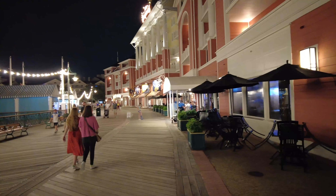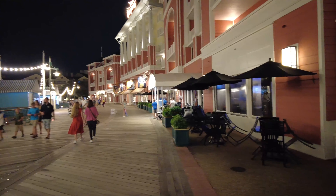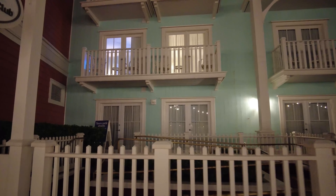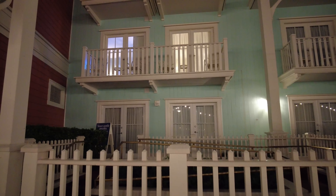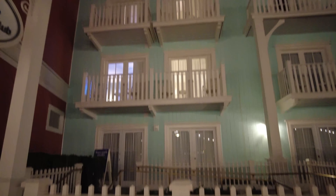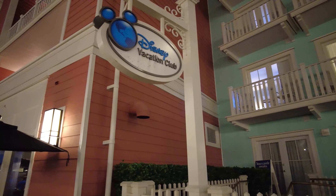Just in case you were curious, we did figure out which room was ours. Here's Big River Grill, then this first blue building called the Crest O' The Wave, and we're right here on the second floor — the one that left all of our lights on. Right behind this DVC sign.